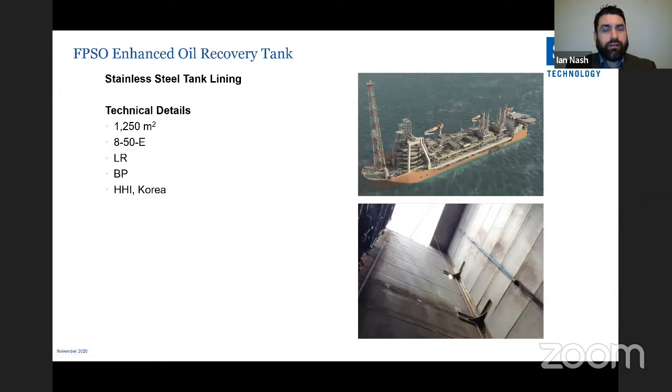Enhanced oil recovery tank: this slide shows SPS is versatile with materials. A stainless steel SPS lining sits on top of a carbon steel tank, applied during the new build stage to protect valuable EOR fluid from contamination. With SPS's low K value, it also provides thermal insulation from adjacent fuel oil tanks. Compact design with minimum weight maximises tank storage capacity and causes no disruption to the vessel's construction program. The installation was 1,250 m², with an 8mm stainless steel top plate and 50mm polyurethane core.